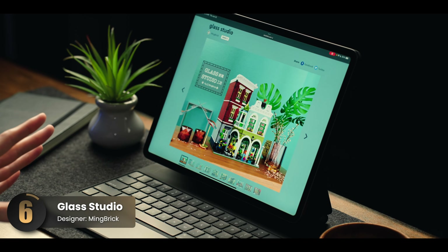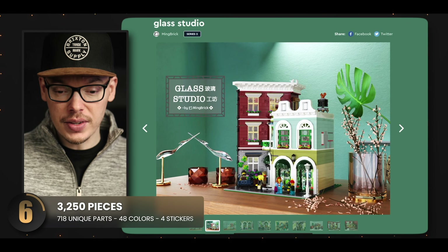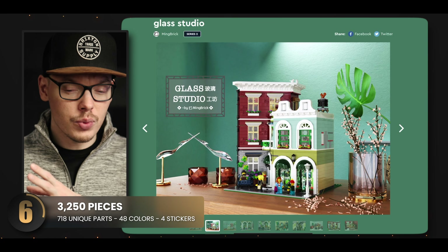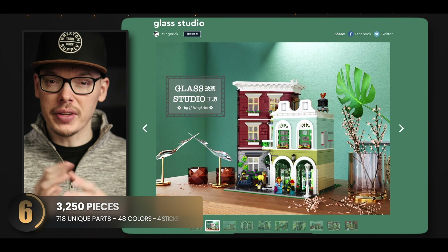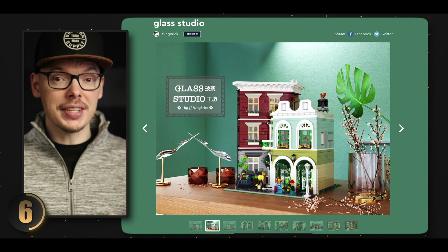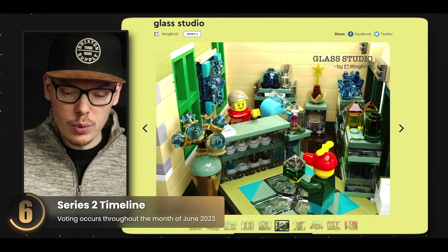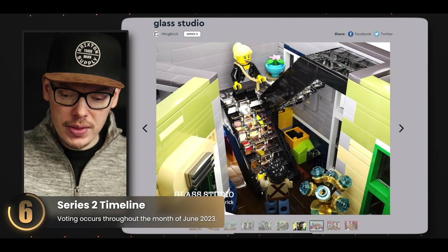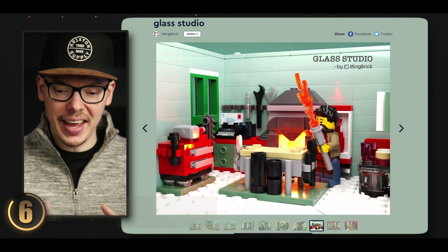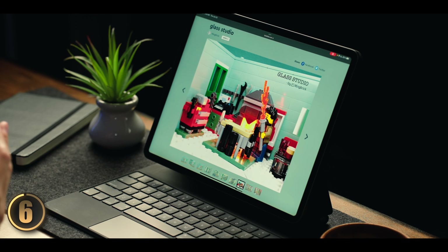This modular building is a memorable standout from Series 1 and still manages to be eye-catching. The angular structure of this red building is really cool, and the bold color choices contrast nicely compared to traditional LEGO buildings, making it a definite standout. As you look at each room there's a ton of character that aligns perfectly with what you would expect to see in a real glass studio — everything feels cohesively designed with all the elements a glass maker would have in a shop.